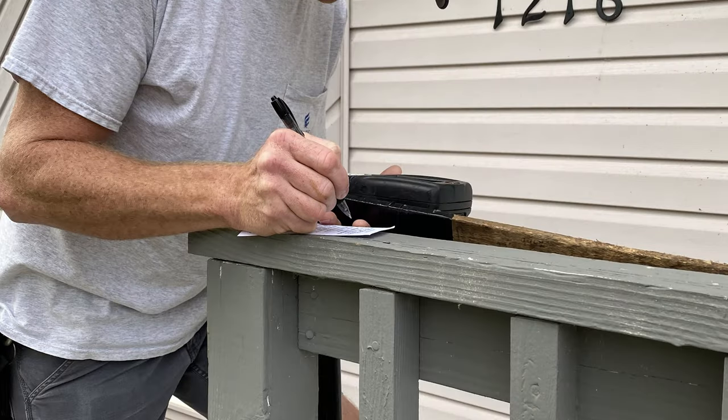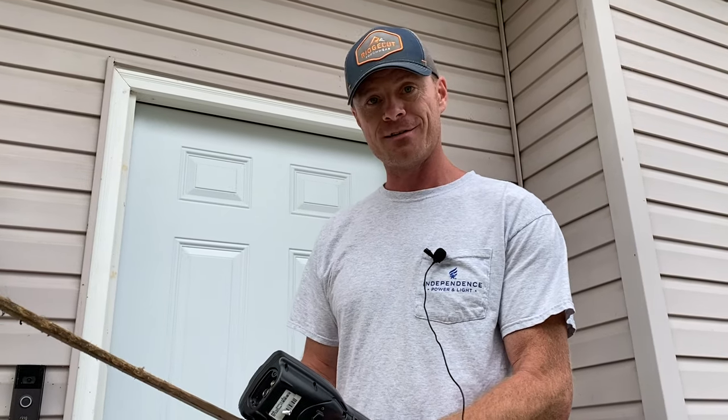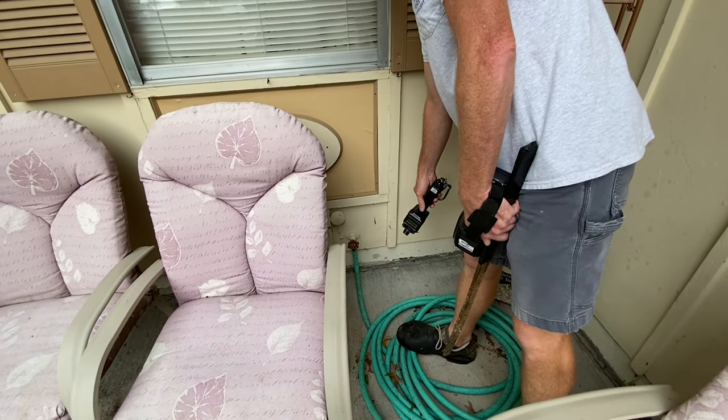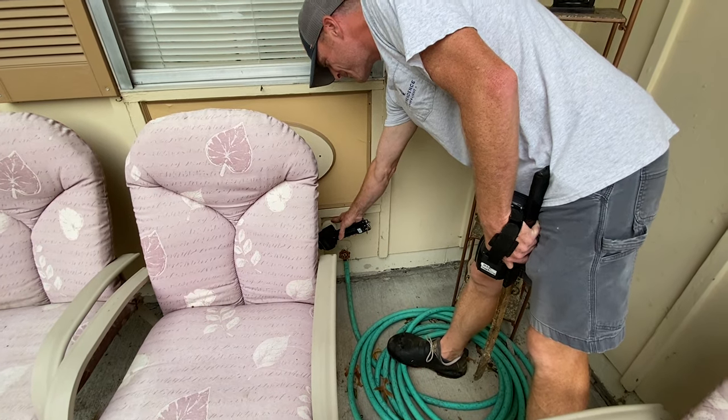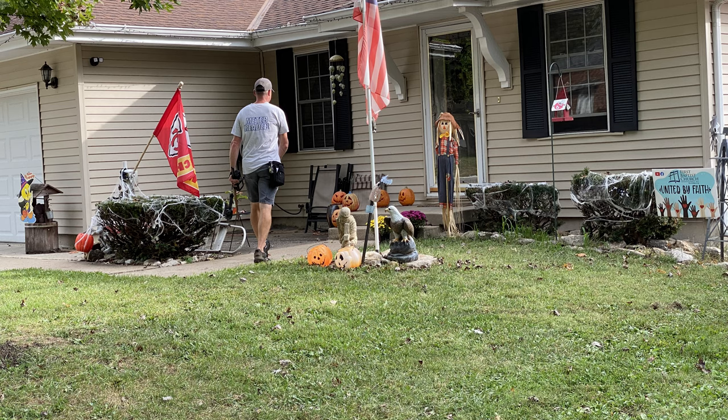If a customer is not home and their gates are locked, we'll leave them a card to let them know we were here and that they need to contact us — by email or by filling out and mailing in the card — so we can get their read and get their bill sent out in a timely manner. When a water meter is inside the house, usually in the basement, they put a little sensor on the house that I use to get the read from it; it codes it out and then I put it in my Itron.